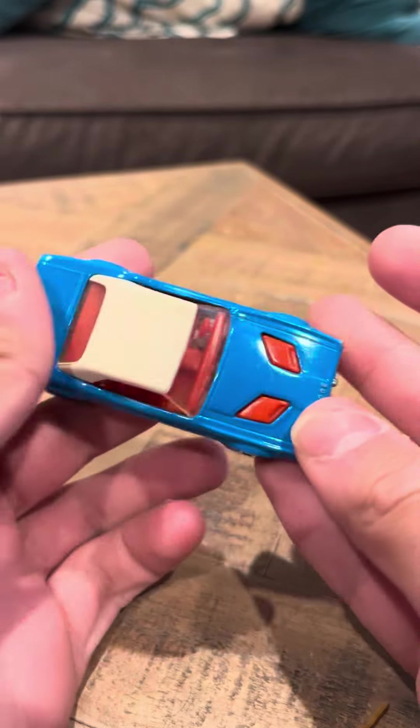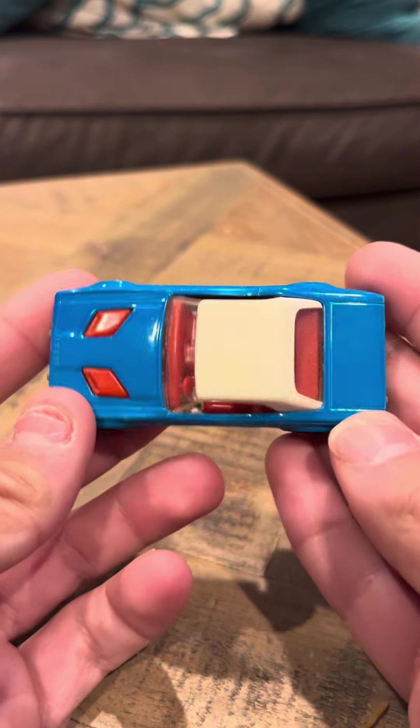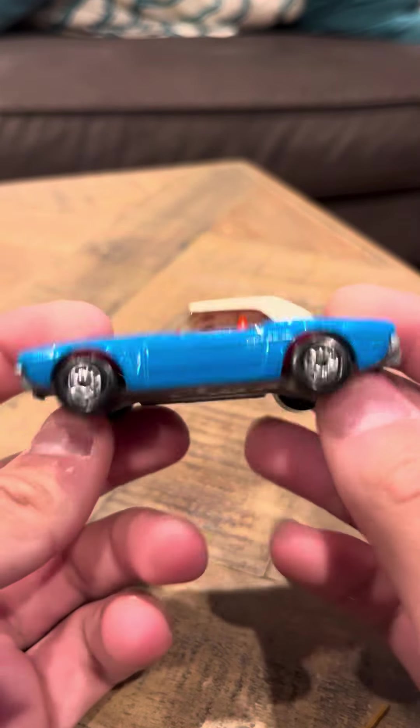Hey everyone, time for the review on the Matchbox Blue Dodge Challenger. This is a Lesney model. These are actually pretty rare and hard to find.